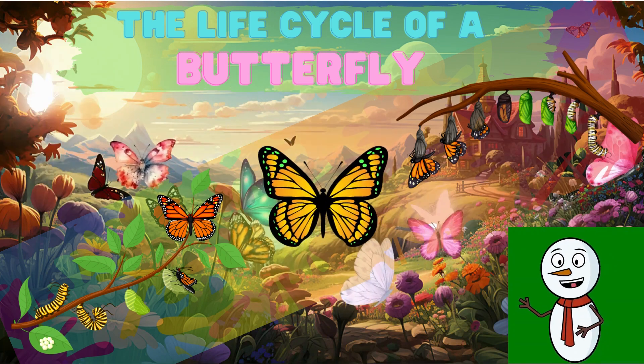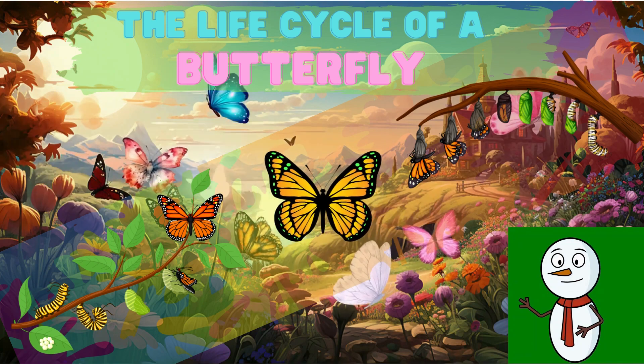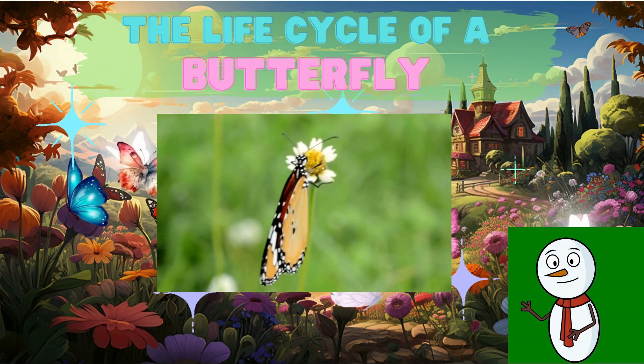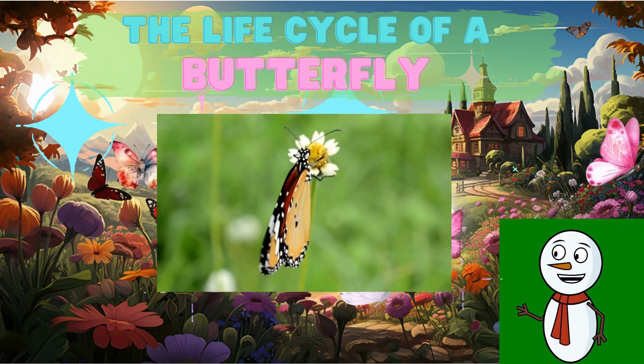After a couple of weeks, the chrysalis opens up — and guess what? A beautiful, fully-grown butterfly emerges. It stretches out its new wings to dry, and soon it's ready to fly and explore the world. Isn't that transformation amazing, Brainy Sprouts?